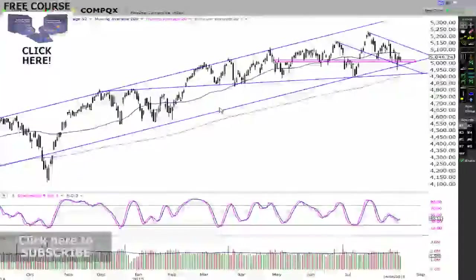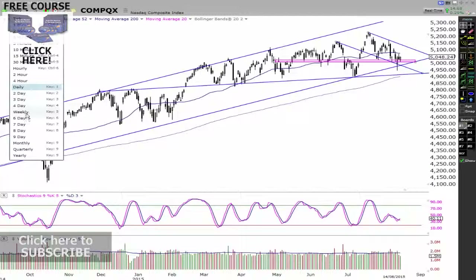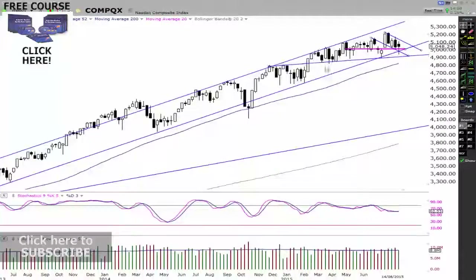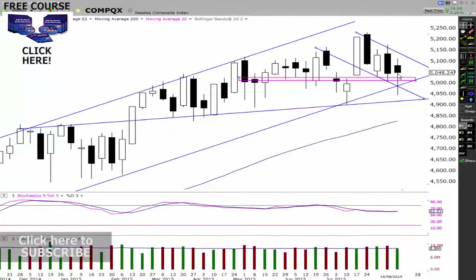Let's have a look at the NASDAQ and see what's happening here. Looking at the weekly chart, you can see we have this big channel coming up through here, a trend line coming all through here as well, and this whole support level. Look at this weekly candlestick — it opened here, came all the way down, came all the way back up and closed high.